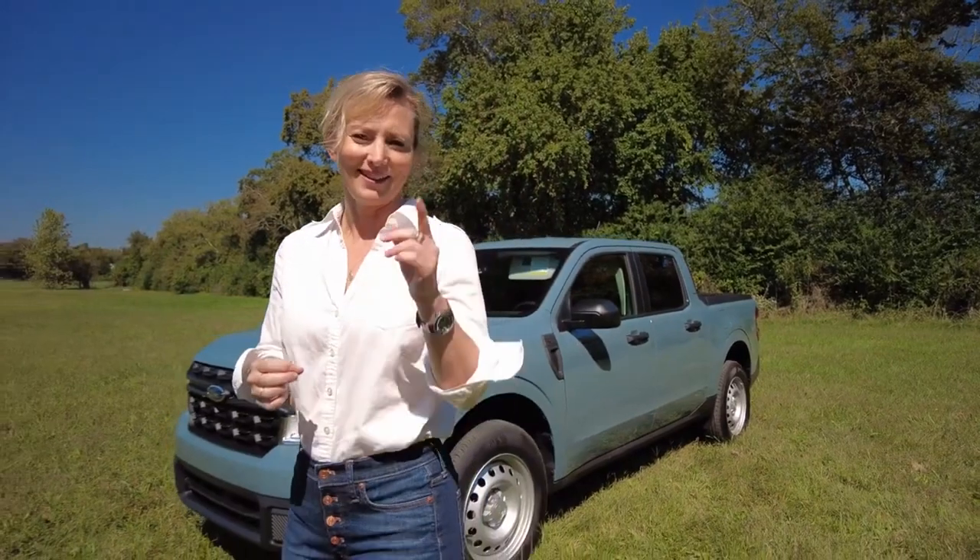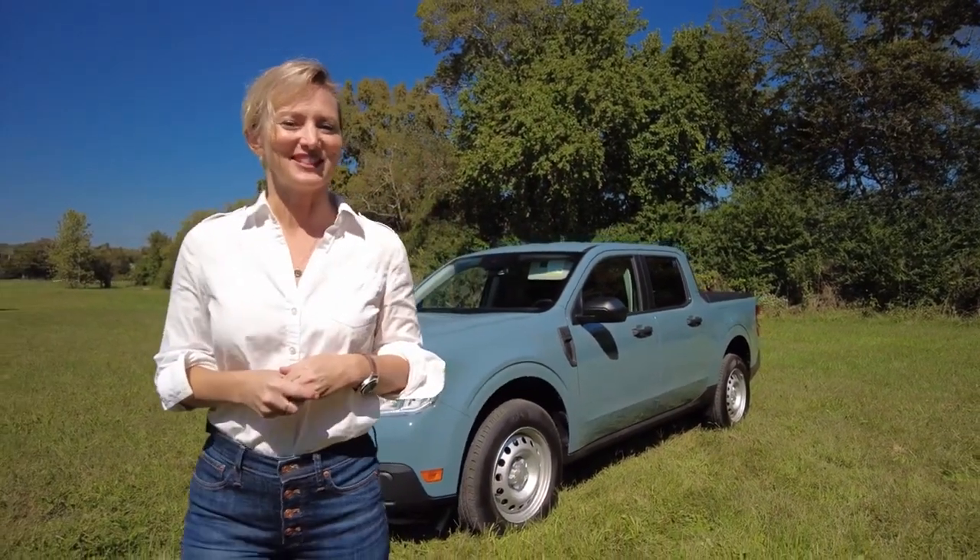Compact trucks haven't had their moment for quite a while, but now that midsize trucks are getting so much bigger, there is a lot of room down below. I'm here with Ford's Maverick, and this is the first chance I'm going to have to drive it.